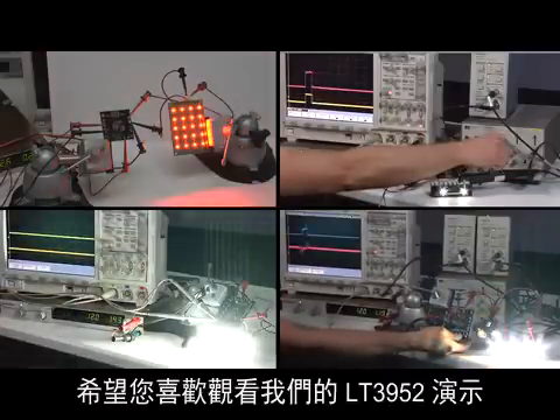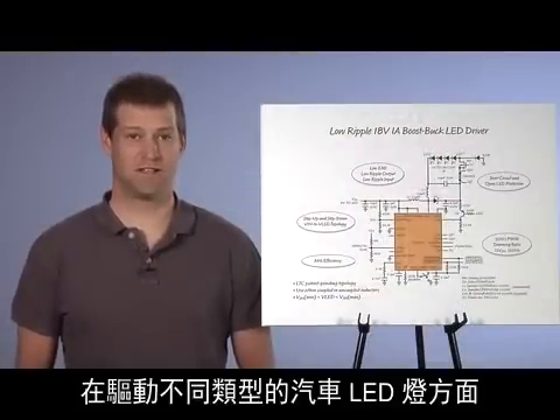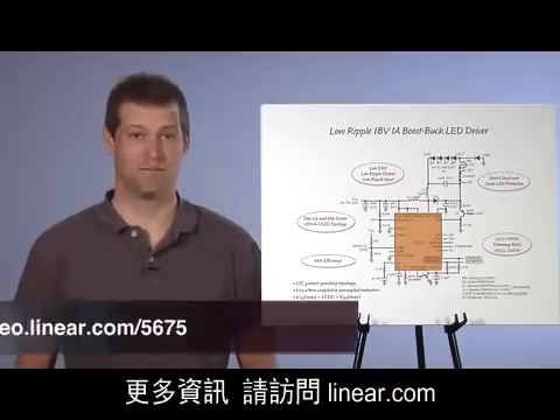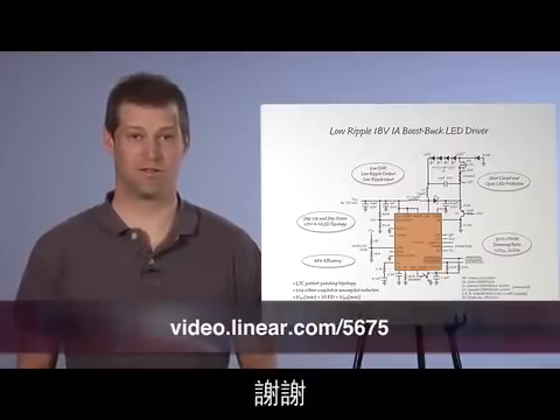I hope you enjoyed watching our LT3952 demonstrations. It is clear that this compact LED driver is both versatile and effective in driving different types of automotive LED lights. Please visit us at Linear.com for more information. Thank you.